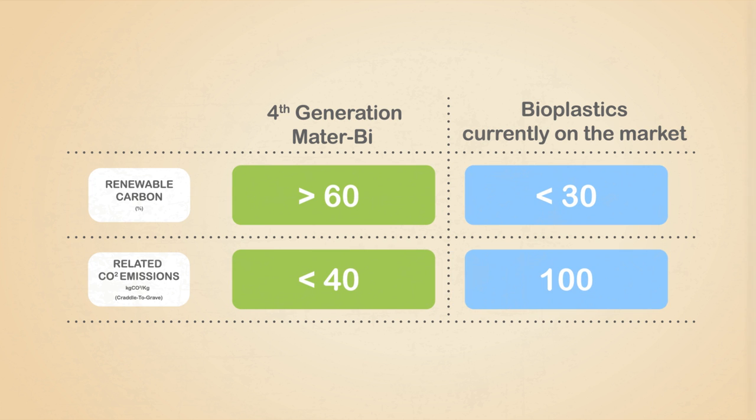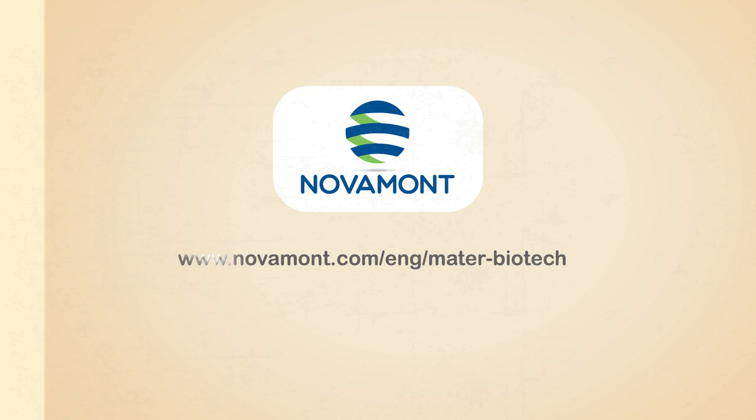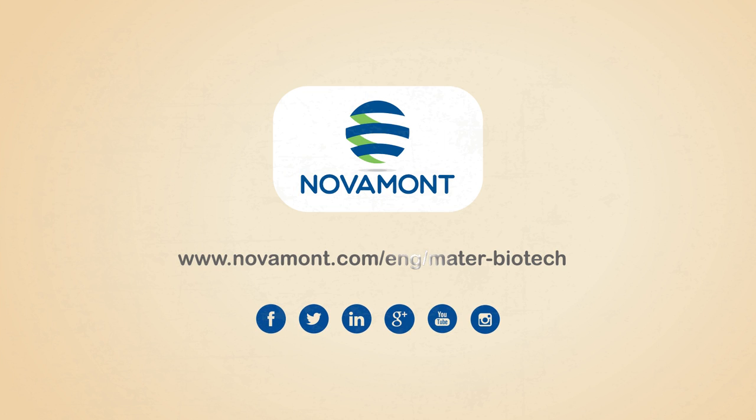Discover more at www.novamont.com/ENG/MaterBiotech.